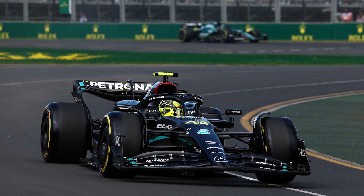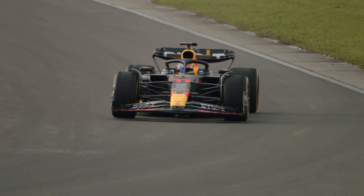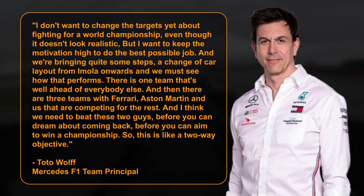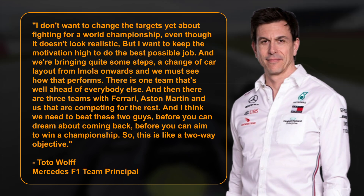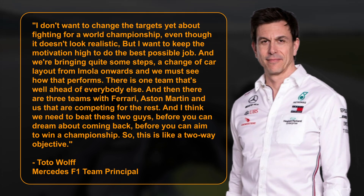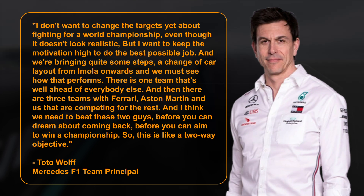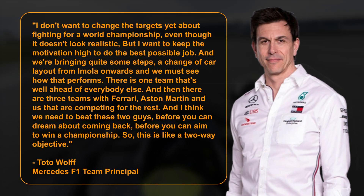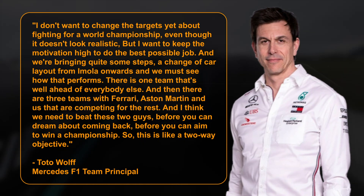While Red Bull appears to be cruising to the championship even faster than in 2022, Wolff insists that he will not stop aiming for the stars. I don't want to change the targets yet about fighting for a world championship, even though it doesn't look realistic, he explained. But I want to keep the motivation high to do the best possible job, and we're bringing quite some steps — a change of car layout from Imola onwards — and we must see how that performs. There is one team that's well ahead of everybody else, and then there are three teams — Ferrari, Aston Martin, and us — competing for the rest. We need to beat these two guys before you can dream about coming back and aiming to win a championship. So this is like a two-way objective.